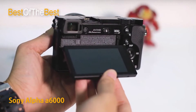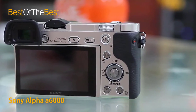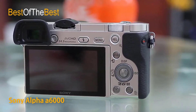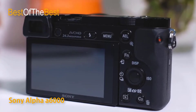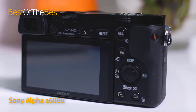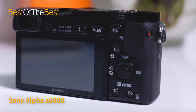Never miss the moment — the alpha 6000 captures 11 FPS in continuous shooting mode with AF auto-focus tracking, making the most of the wide-area 179-point phase detection AF sensor. Even when dealing with fast action, the alpha 6000's superb moving subject tracking performance ensures you get a great shot during still or video capture.